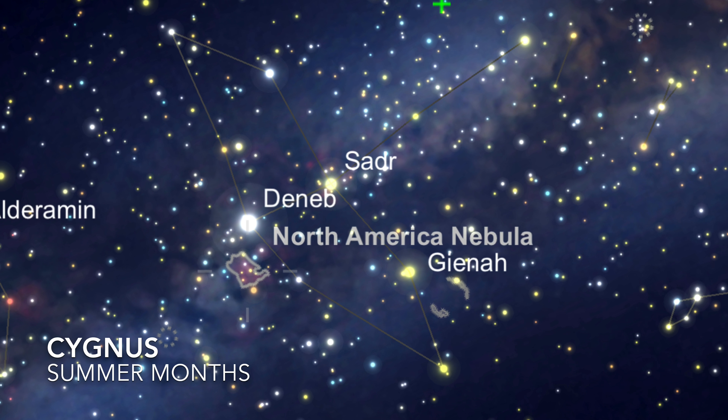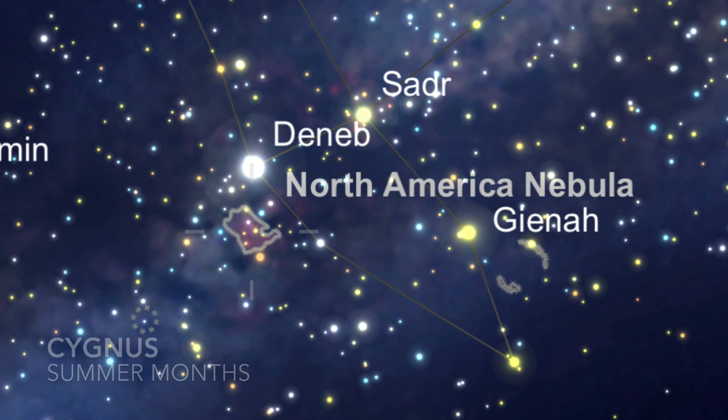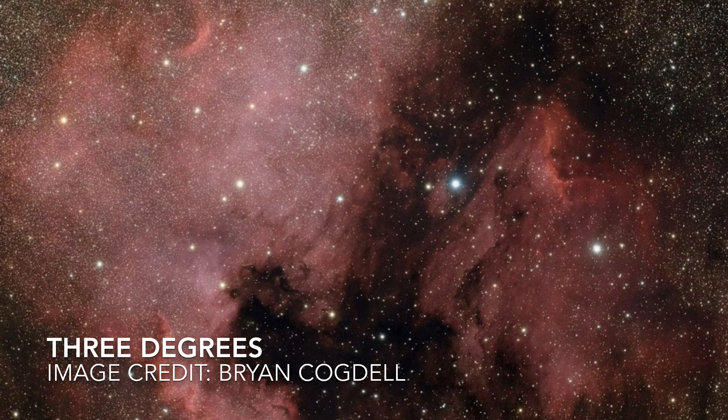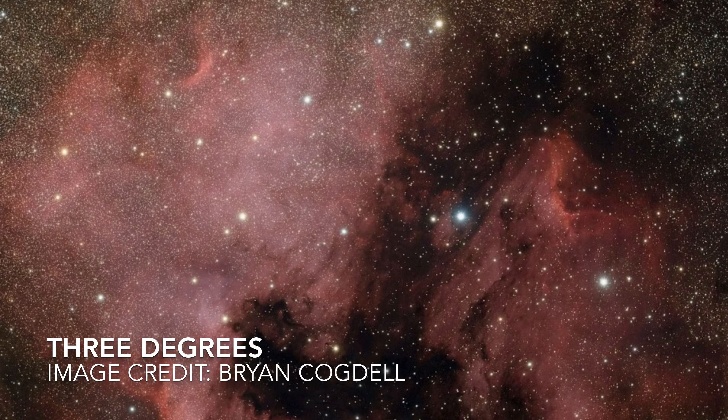The nebula actually sits in the constellation of Cygnus the Swan in the summer months and can easily be seen in binoculars from dark skies. It covers over 3 degrees of the night sky, so it's recommended that you use wide-field optics, and the aid of an oxygen-free filter can be beneficial.